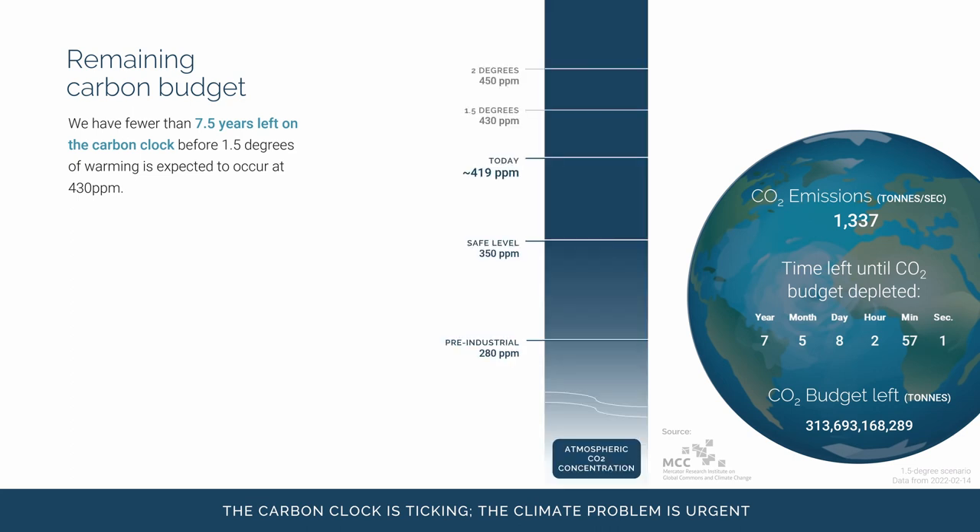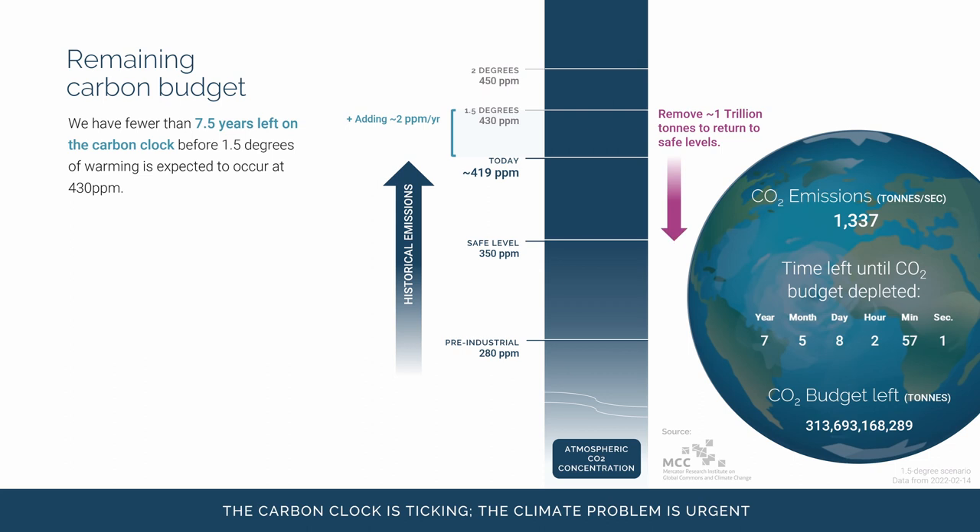When we look at it through the lens of CO2 concentration in the atmosphere, we're simply talking about parts per million. In the pre-industrial era, we were at about 280 parts per million. Through the combustion of fossil fuels, we added enough CO2 to bring us up to a level of about 419 parts per million today. At 430 parts per million, that's when we hit the average of 1.5 degrees of warming. We're adding about two parts per million each year, which is why we only have a few years left. To get back to a safe level of atmospheric CO2 — 350 parts per million — we would need to remove about one trillion tons of legacy CO2. We're definitely in trouble.